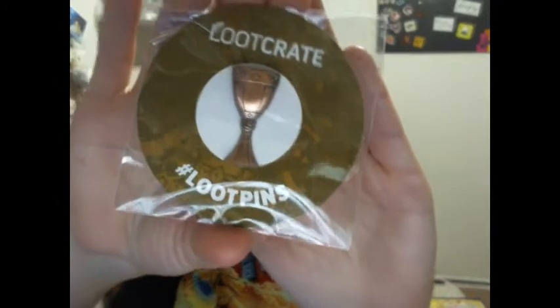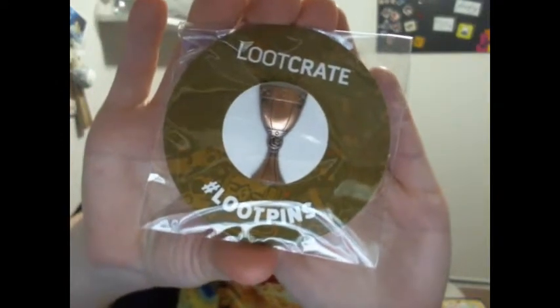Next thing is the loot pins, which is a chalice. That's kind of cute. I would definitely be afraid to lose this — it's kind of small.